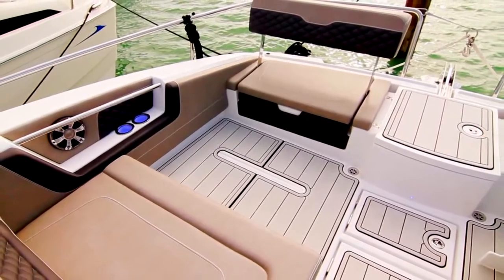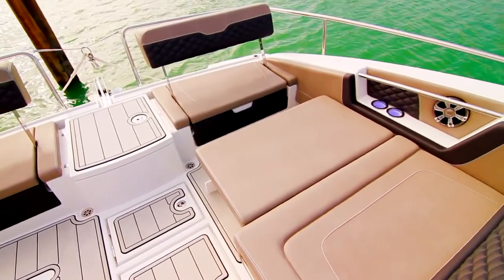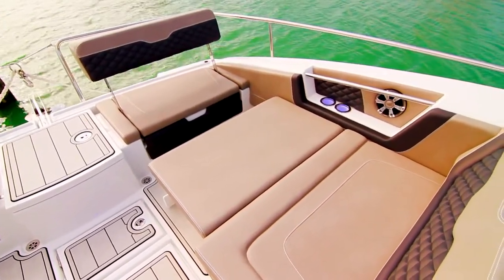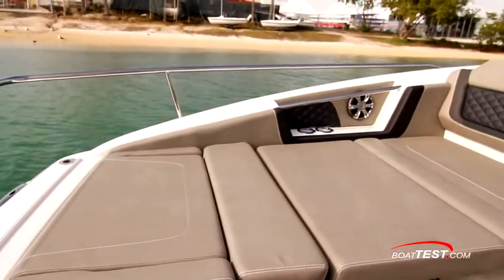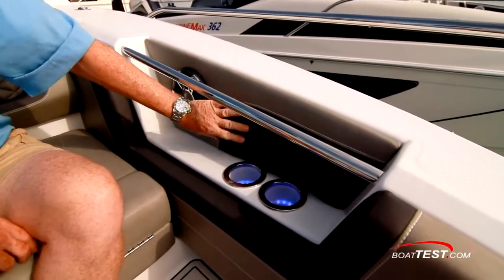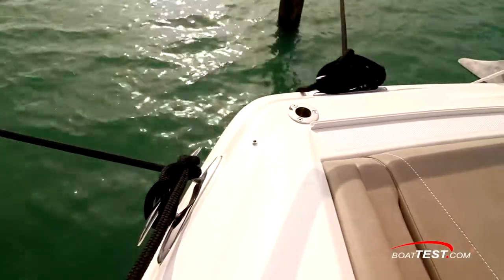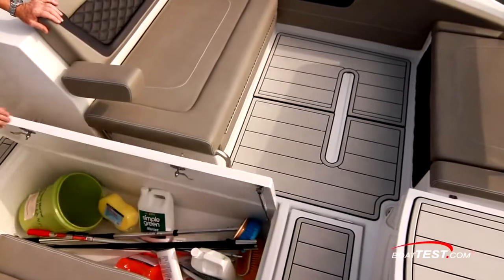The bow area can be configured in multiple ways. Start with the seats facing each other, add a filler cushion for a double-wide lounger and an aft-facing seat, or drop the forward backrest for a full-length lounger. The seats include flip-down armrests, grab handles, upholstered recessed areas with cup holders and speakers. In the corners there are mounting points for supports for the full-bow bimini top, and in the center of the seats is storage.